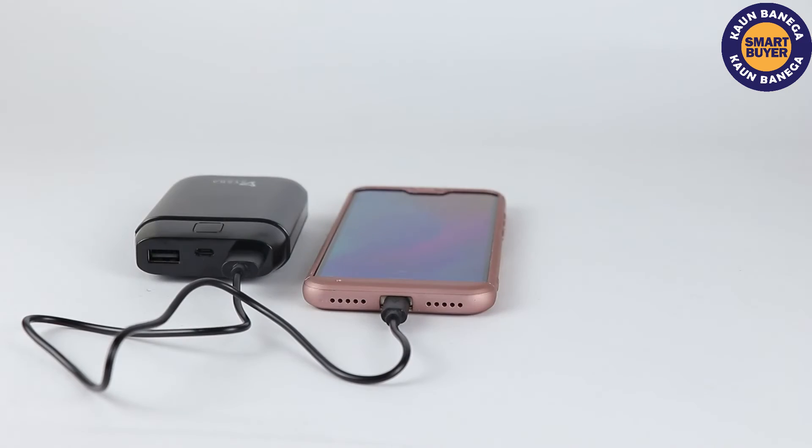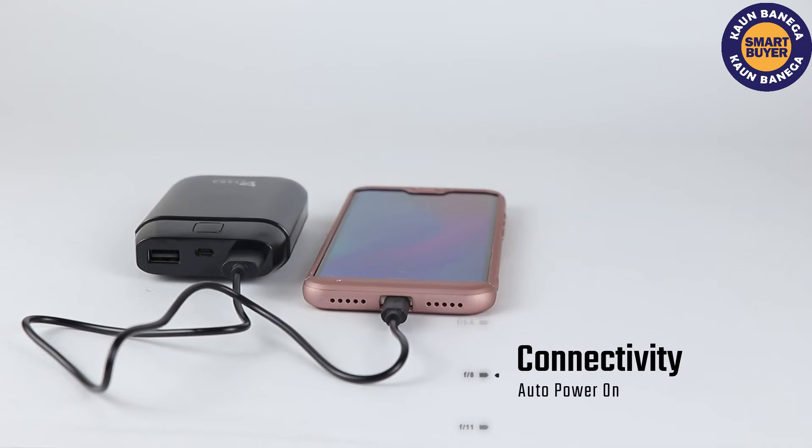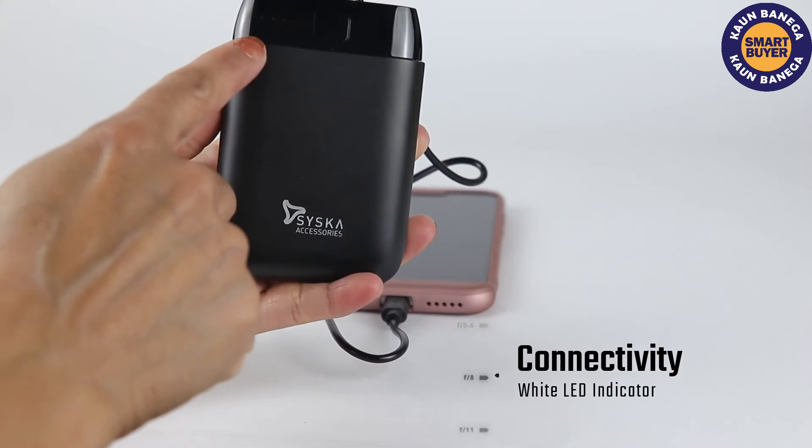Multiple ports are provided. It comes with an advanced current shunt and has a prolonged battery life.